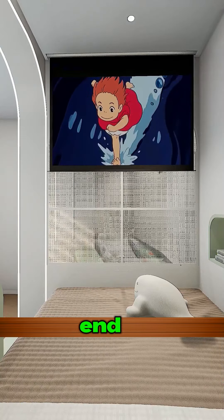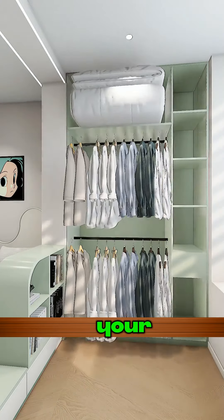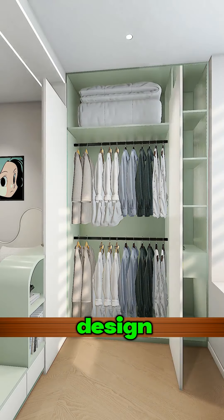A big projector at the bed's end for movie nights — enjoy your favorite shows with snacks on hand. Custom build a large wardrobe by the window; it'll fit all your clothes and bedding. A floor-to-ceiling design looks sleek.